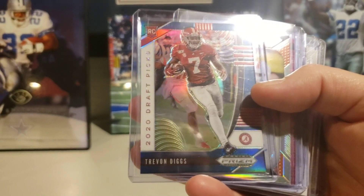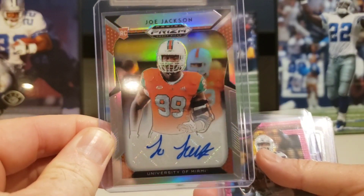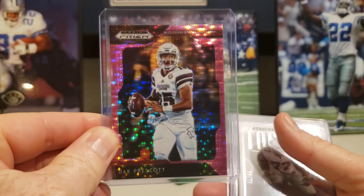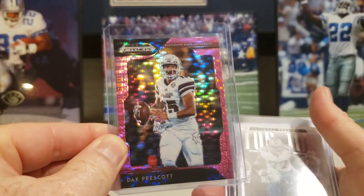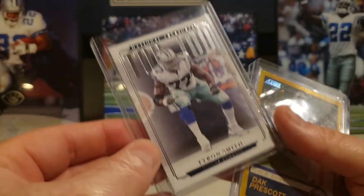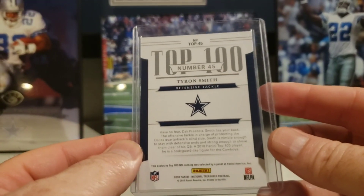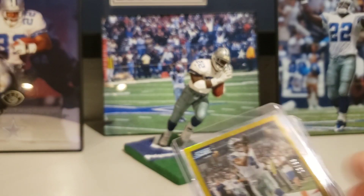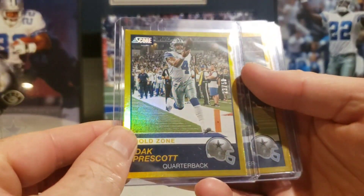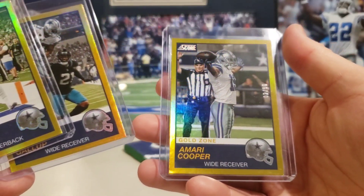Picked them all out and asked him what he wanted - he said ten bucks, so it was a steal. Silver Digs, little edge rusher for Dallas, little Joe Jackson rookie auto out of Prism Draft Picks. Pink Pulsar Dak, Prism Draft Picks last year. Little Top 100 out of National Treasures, 59 out of 75, Tyron Smith - one of the best left tackles in the NFL when he's right. I love the Gold Zone cards - these were an eBay pickup, maybe a buck a piece. All of these are out of 50 - the Gold Zones are beautiful - the Dak, the Gallup, and the Amari.